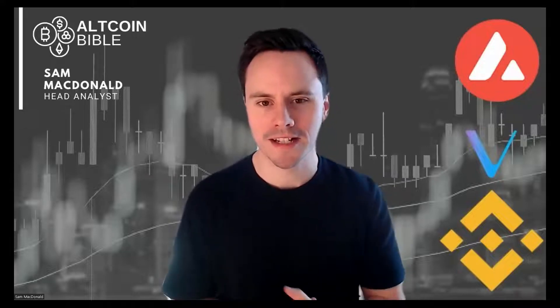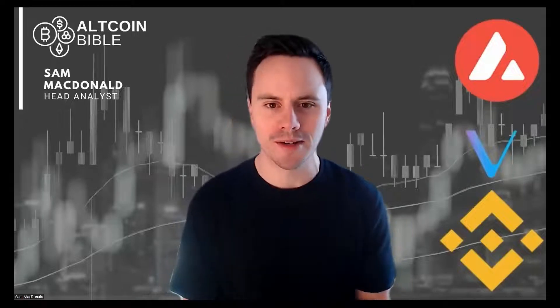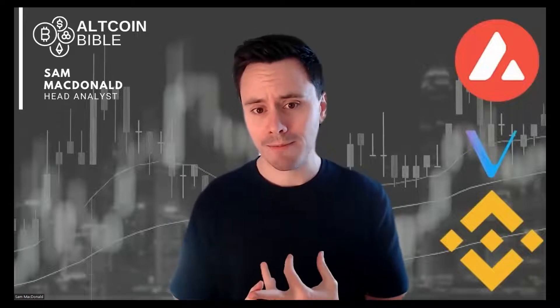Hi everyone, a massive welcome to today's altcoin bible. I always love these episodes where we dive into three cryptos that look interesting for different reasons. We always look at a cherry ripe, a danger zone, and a wonder watch, and I'll provide a little bit more context around some of those which are showing those sort of characteristics.